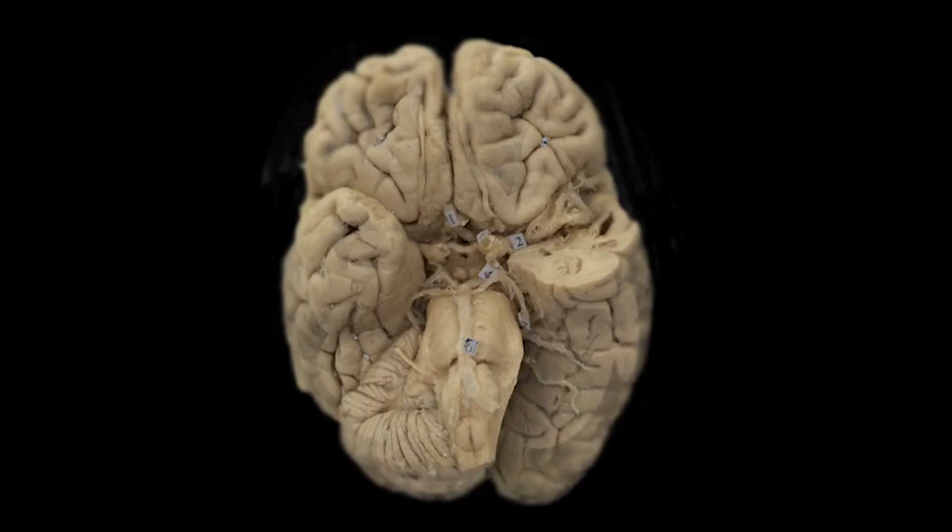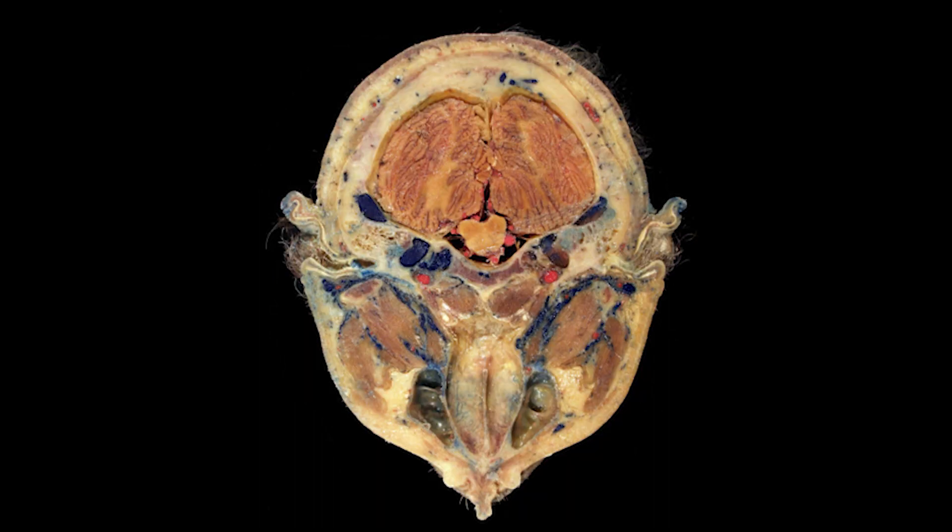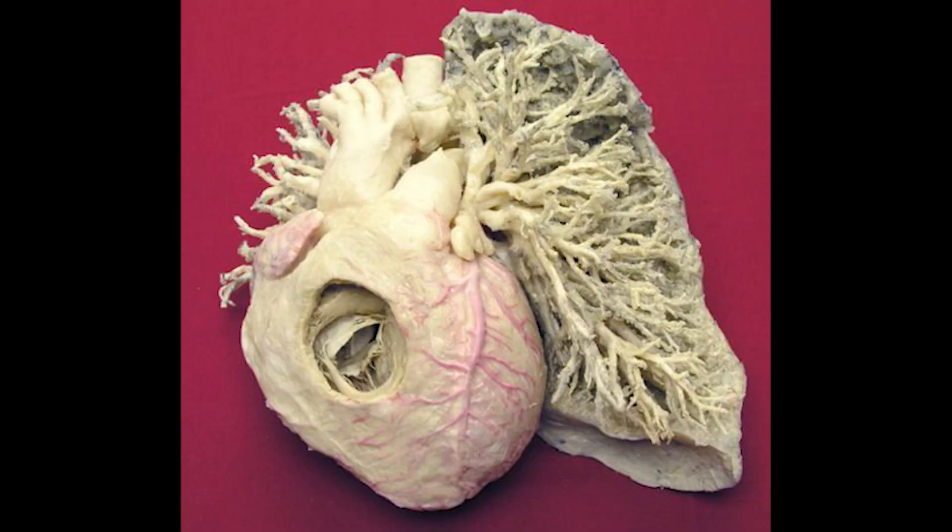A process called plastination preserves human body parts forever. Plastination makes it possible for students to handle a human eye, hand, or brain — the real thing, with vessels, veins, and cells intact — except that it's hard and durable.